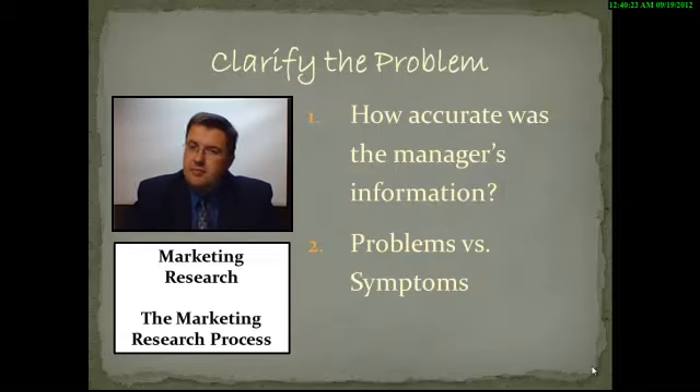When we talk about clarifying the problem, we need to look at how accurate was the manager's information, and we want to look at the difference between problems and symptoms. The way I usually explain this: if you have a runny nose, a cough, and a fever, what's your problem? Is the problem the runny nose? The cough? The fever? No — your problem is that you have a cold. Your symptoms are the runny nose, the fever, and the cough. Those are your symptoms.